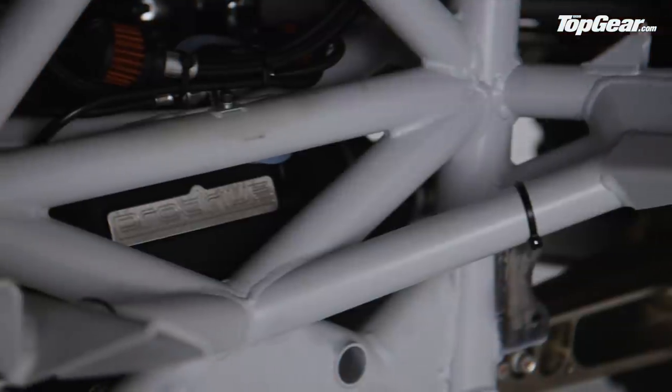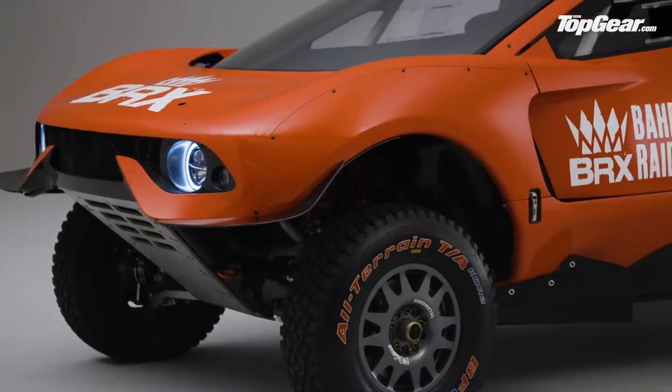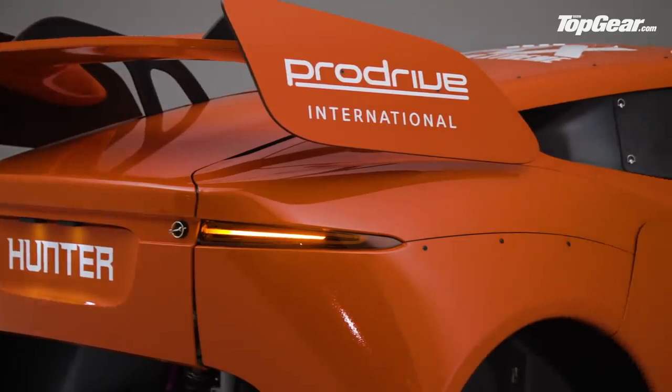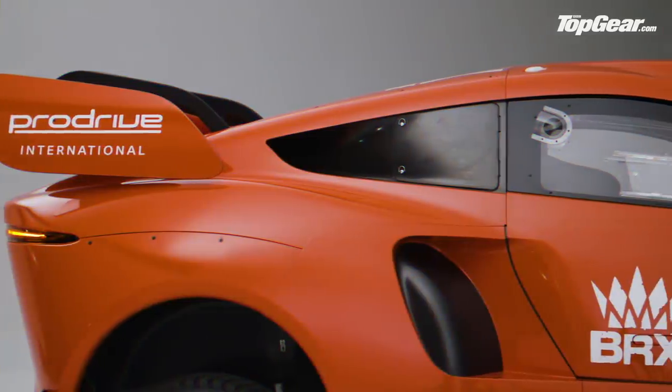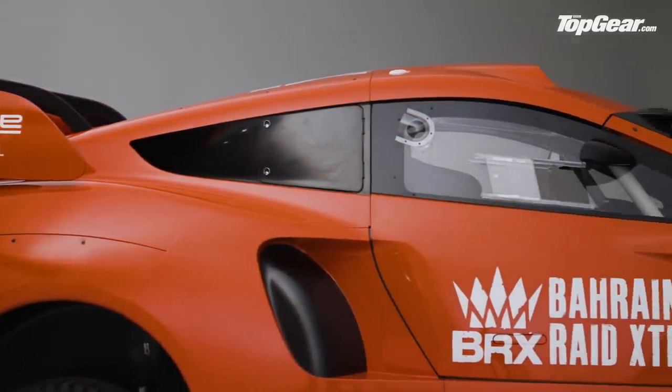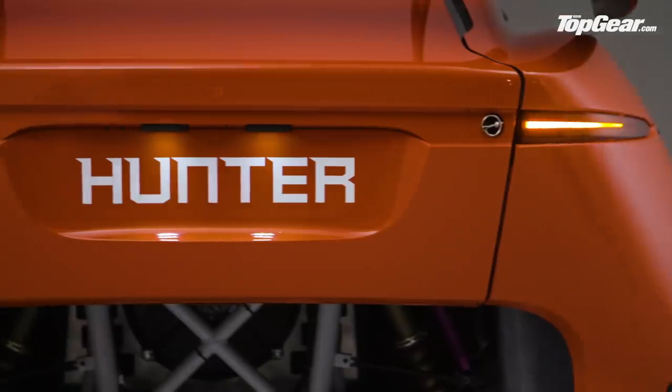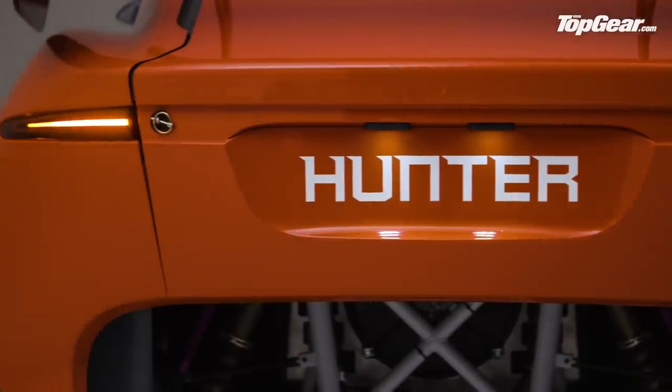As ProDrive isn't linked to an existing brand, it didn't need to look like a road car. But if you're thinking the shape and angle of that rear deck looks familiar — maybe a bit Jaguar-esque — that's because this has been done by Jaguar's ex-head of design, Ian Callum, the man behind the F-Type, the I-Pace and the crazy CX75 concept car.